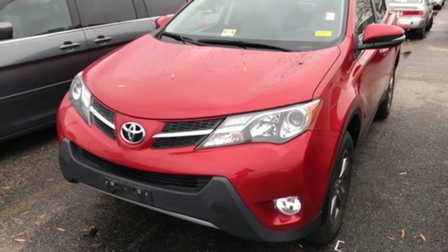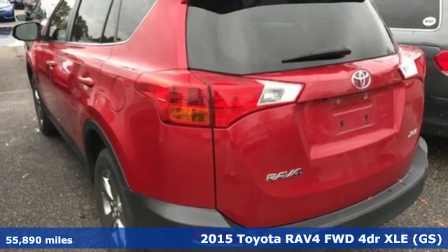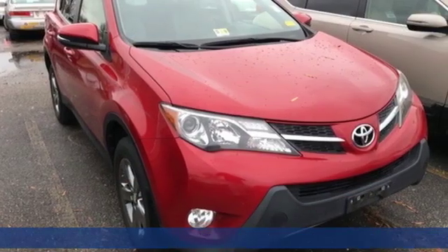Here's a 2015 Toyota RAV4. Feed your adventurous nature in this stylish and smart SUV. And it comes with all the amenities you need.